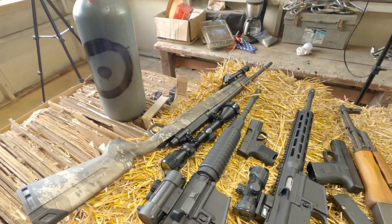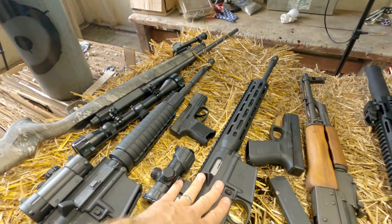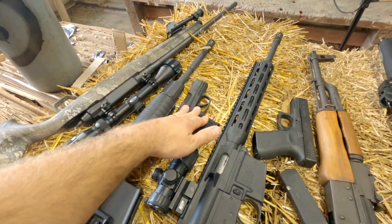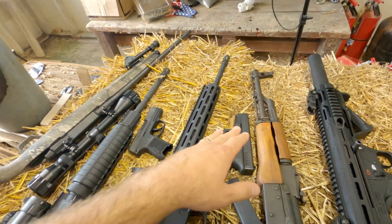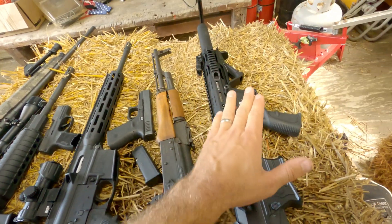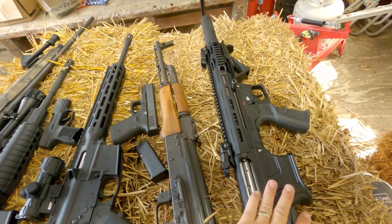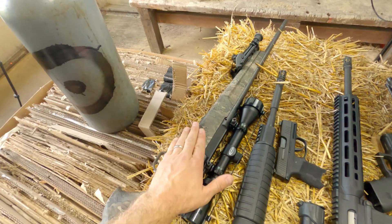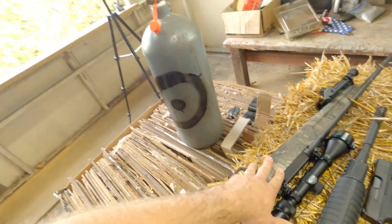What I've got for us today: I have a .22, which I don't think is going to do anything at all, but we'll do it just because. A 9mm, 40 cal, 7.62x39. I have this new Panzer shotgun that I have a video on that YouTube hasn't monetized yet — we're going to be shooting slugs out of that. And of course the old 6.5 Creedmoor. So I'm going to get this thing downrange and we'll see what, if anything, goes through it.